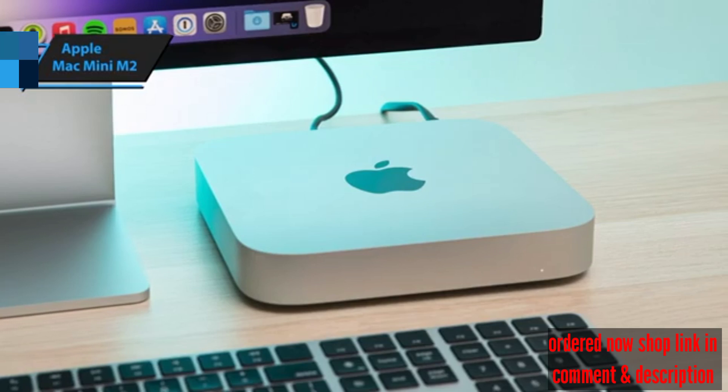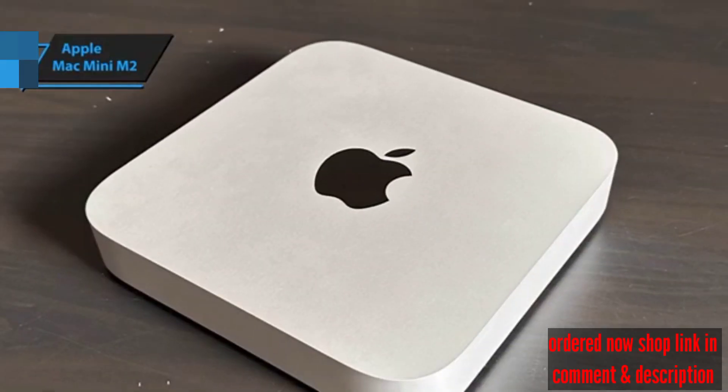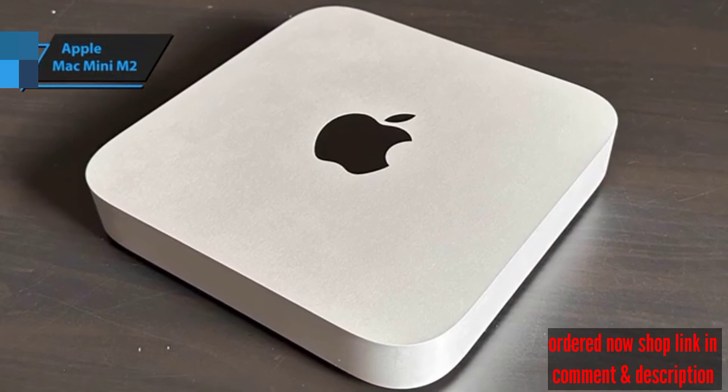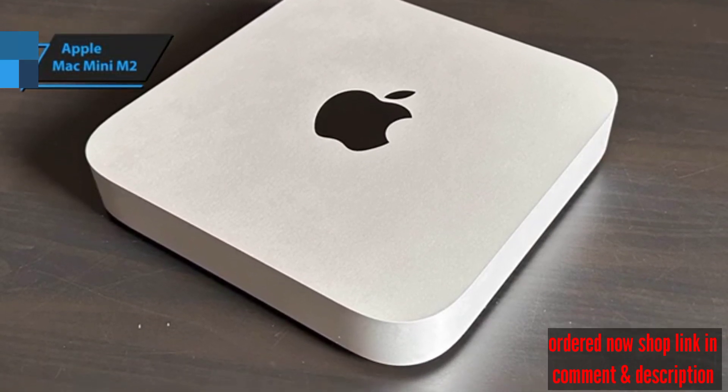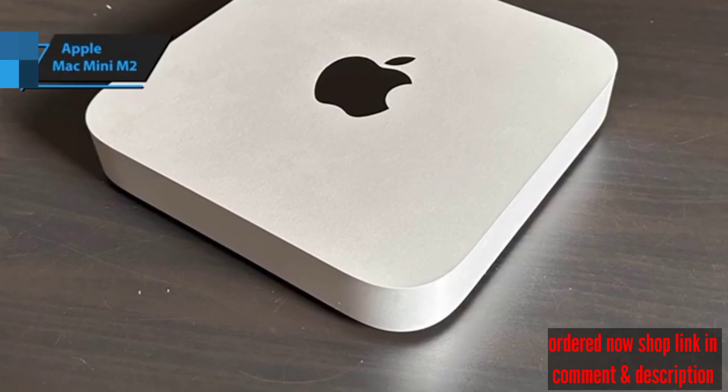Its sleek and minimalist design fits seamlessly into any desktop setup. The option to upgrade with the M2 Pro chip further boosts its appeal for those seeking top-tier performance. In essence, the Mac Mini M2 strikes the perfect balance between power, size, and style.